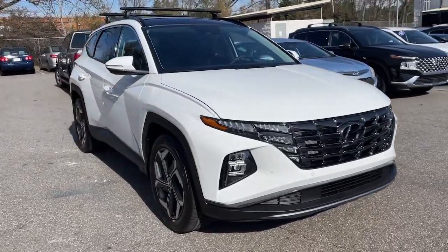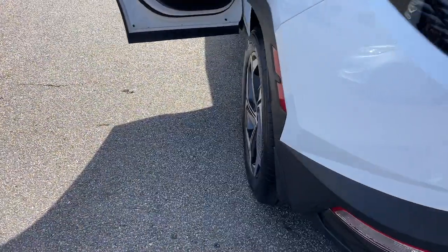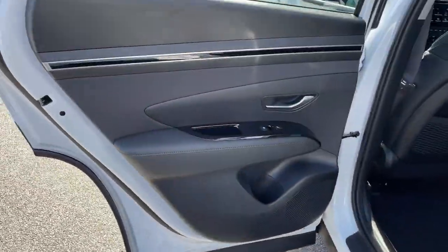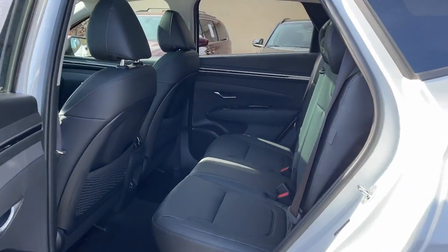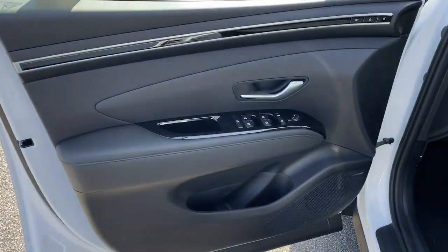The following are some of this vehicle's highlighted options: heated steering wheel, Apple CarPlay and/or Android Auto, heated and/or cooled front seats, keyless entry, moonroof, navigation system, heated mirrors, backup camera, satellite radio, and power passenger seat.